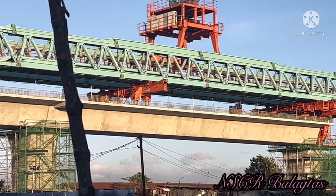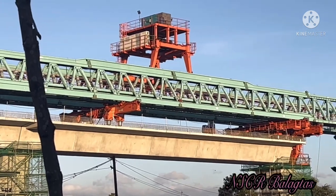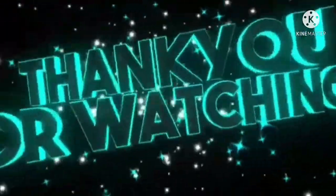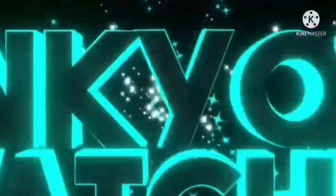The progress is heading toward Bocaue. So that's it for now, Kawanders. Maraming salamat. Thank you for watching and God bless.